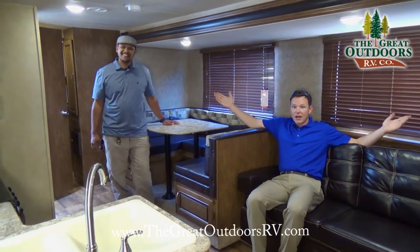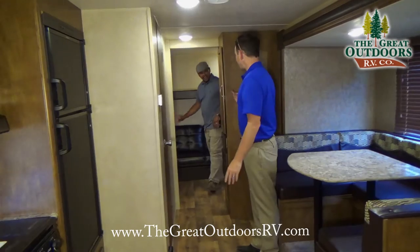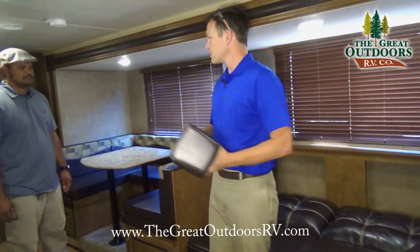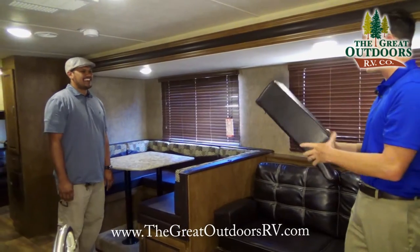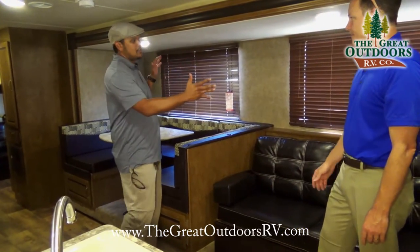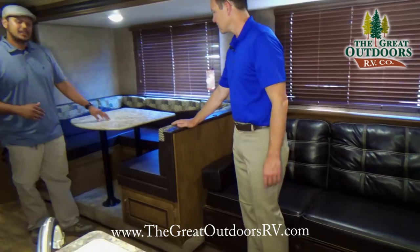Now we're on the inside of the Wildwood 273 QBXL — quad bunk extra large. It has one, two, three bunks and a couch that folds into a bed, plus a whole separate bedroom with a pocket door. The couch has a little bit of storage behind it. With the slide-out extended, it really does open this area up for a lot of folks to be in here without stepping on top of each other. The couch is a great place for folks to congregate, as well as the U-shape dinette.